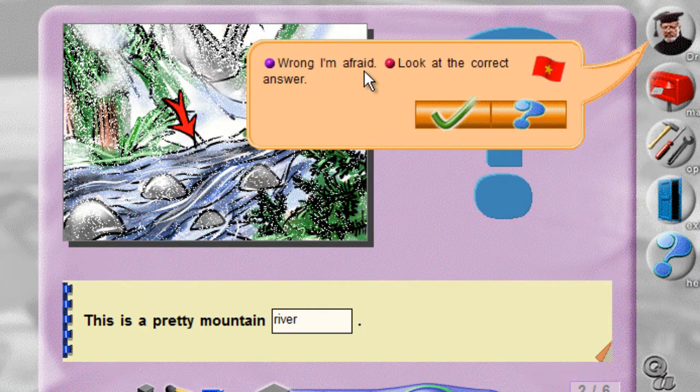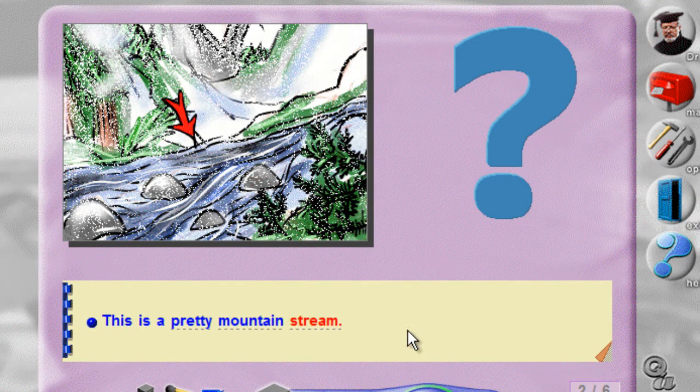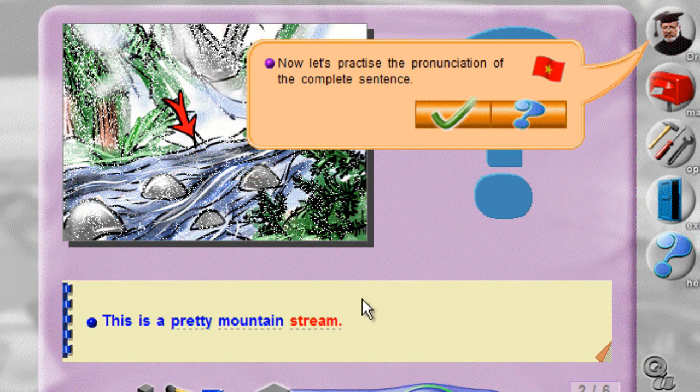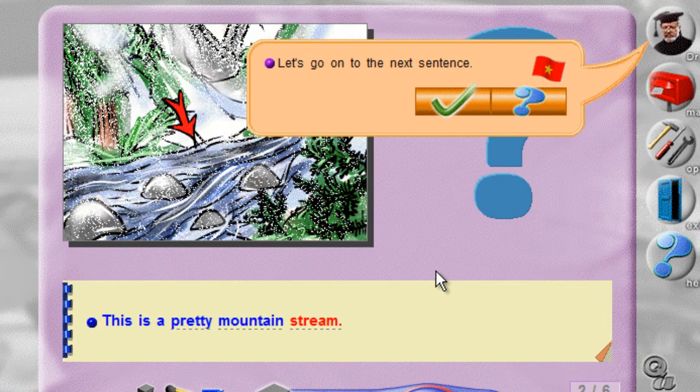Wrong, I'm afraid. Look at the correct answer. This is a pretty mountain stream. Now let's practice the pronunciation of the complete sentence. This is a pretty mountain stream. This is a pretty mountain stream. Let's go on to the next sentence.